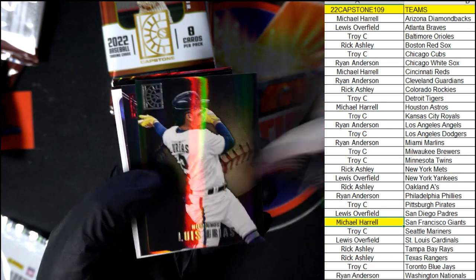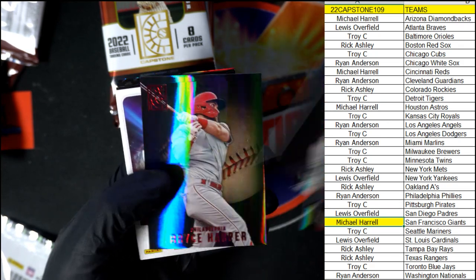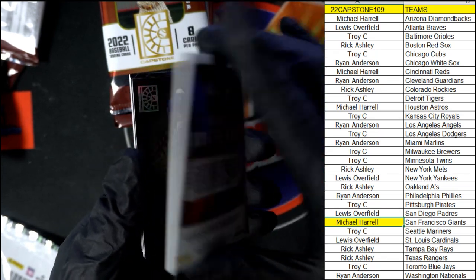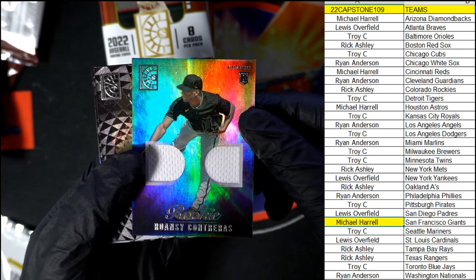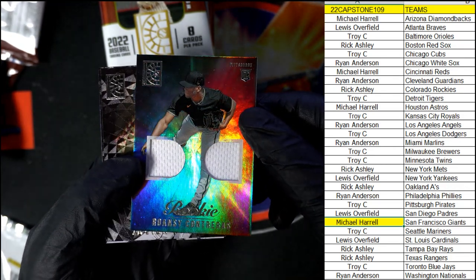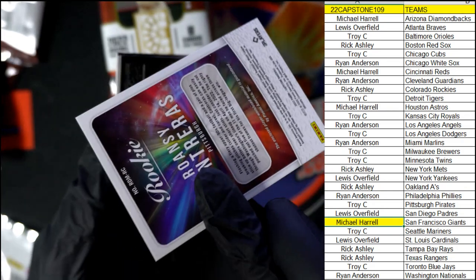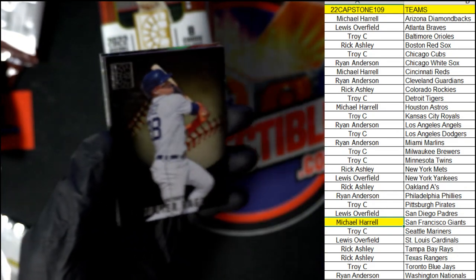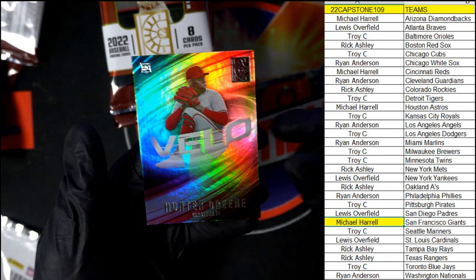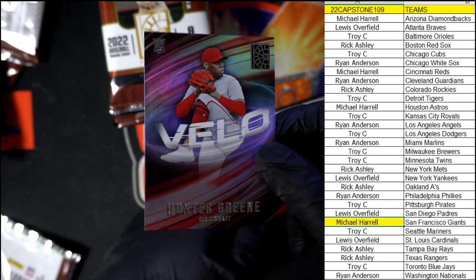What else is coming out of here in Capstone baseball? There's a Bryce Harper, Contreras rookie for the Pirates — double relic, very nice. Hunter Green, Hunter Green — this is a nice rookie card to have. Hunter Green, man, these Capstone look really nice. That is terrific.